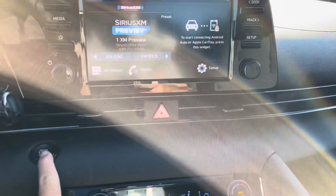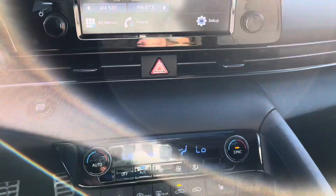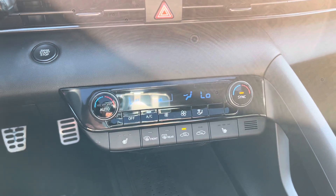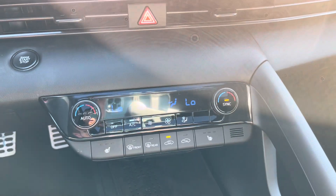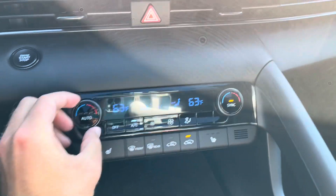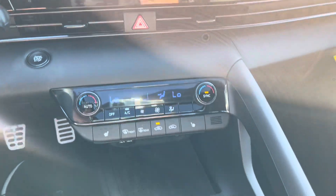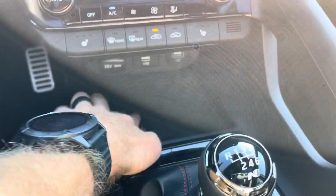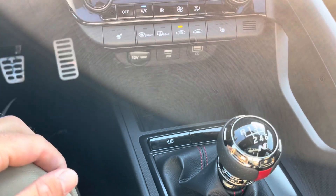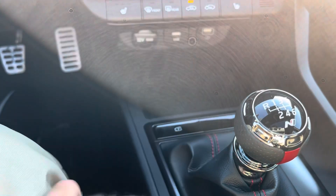Going down below there's a blacked-out start/stop button, which is a very cool touch. You have dual climate control, which is super nice, and heated seats. I like the coloring of the knobs too — kind of a grayed-out vibe. This one has a wireless phone charger, which pairs well with the wireless Apple CarPlay and Android Auto. You also have two USB outlets and a 12-volt outlet.